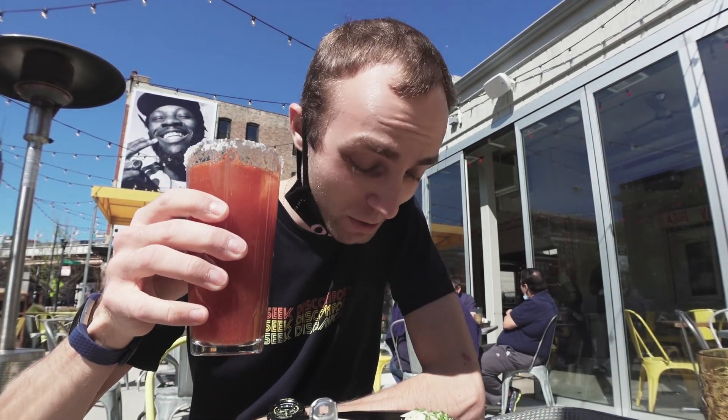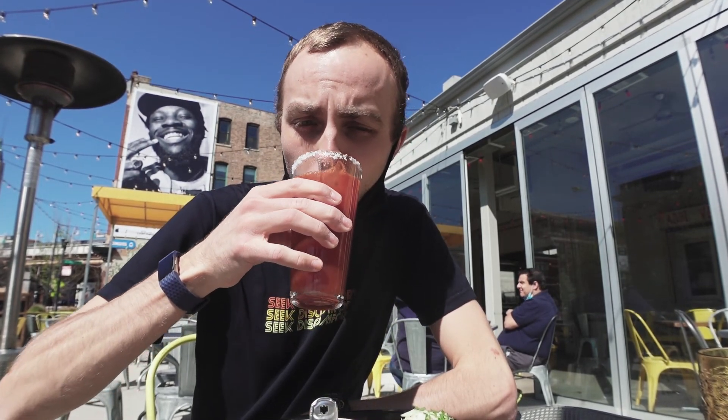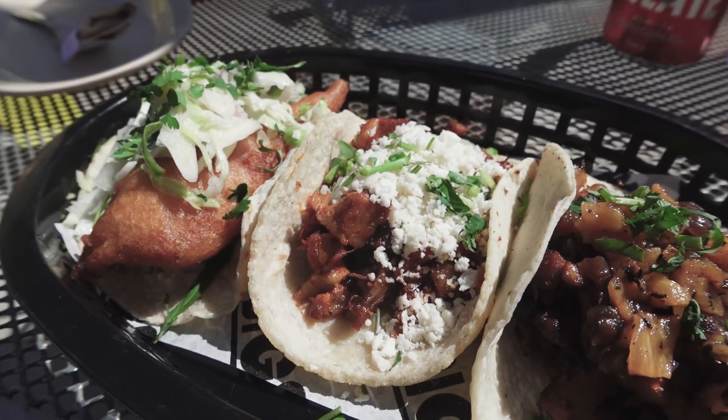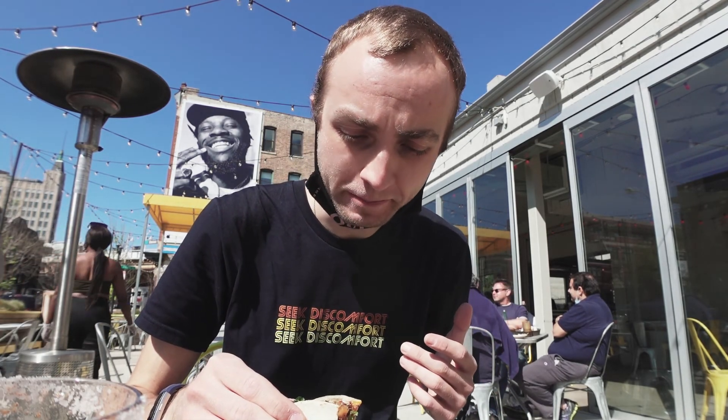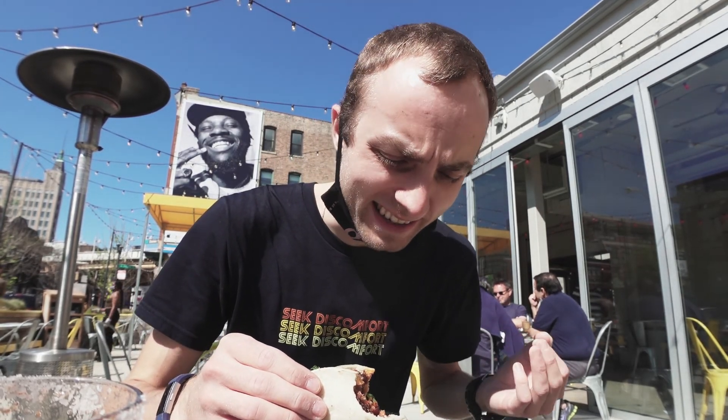The food came out super quick. I already got my three tacos and my michelada. I got three different kinds of tacos: beef, fish, and pork. It's amazing — the right amount of spice, the right amount of flavor, grilled pineapples, beans. Really good.